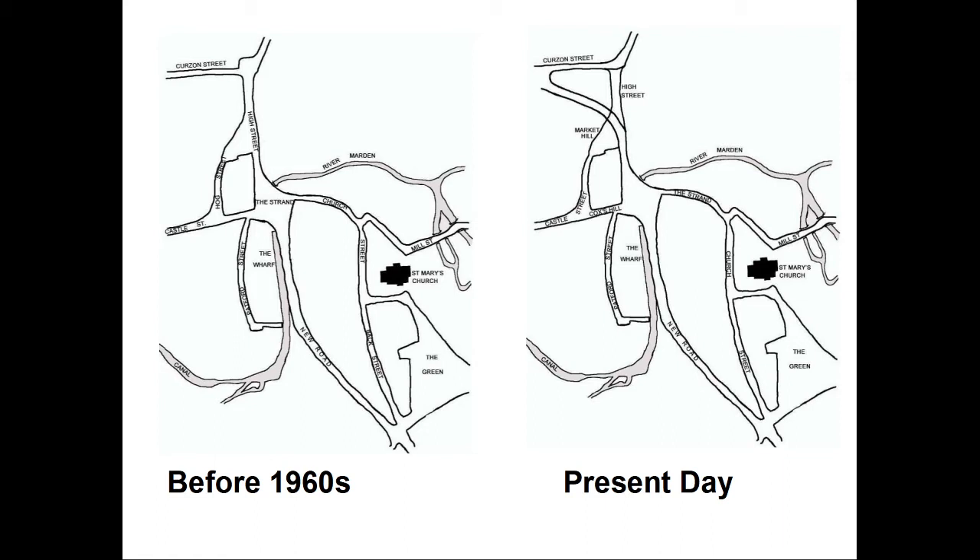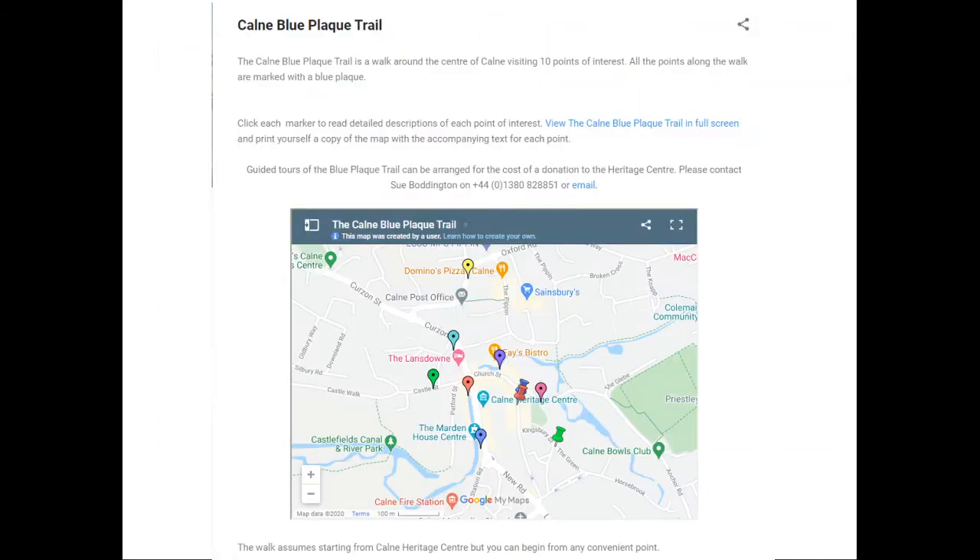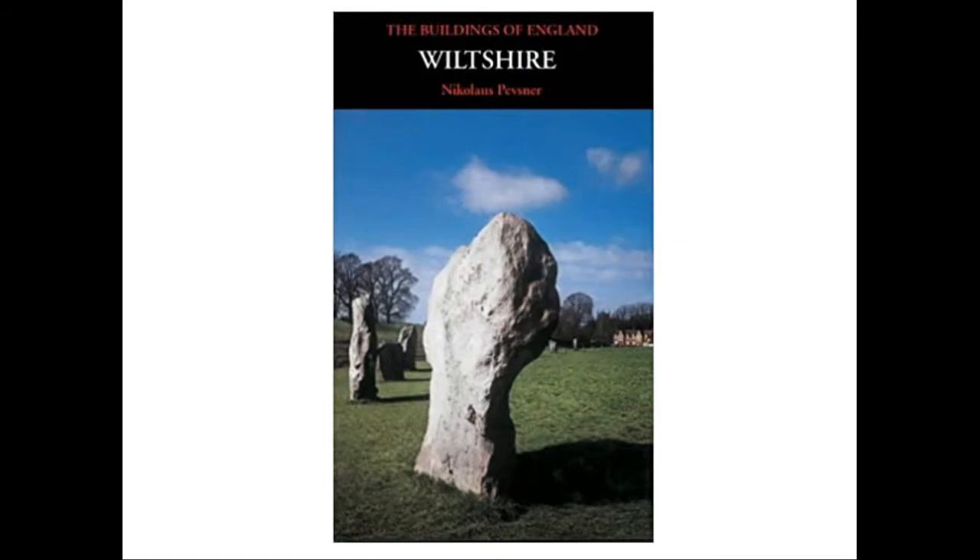I will do a walk around the town centre, looking at some of the more interesting buildings and open spaces, based on the town's Blue Plaque Trail, the Wiltshire edition of Pevsner's The Buildings of England, and the Victoria County History.